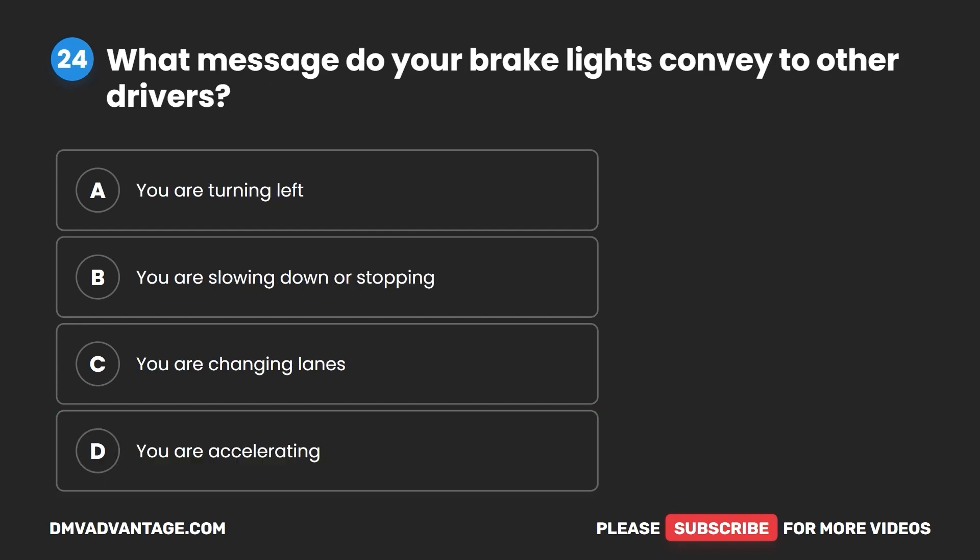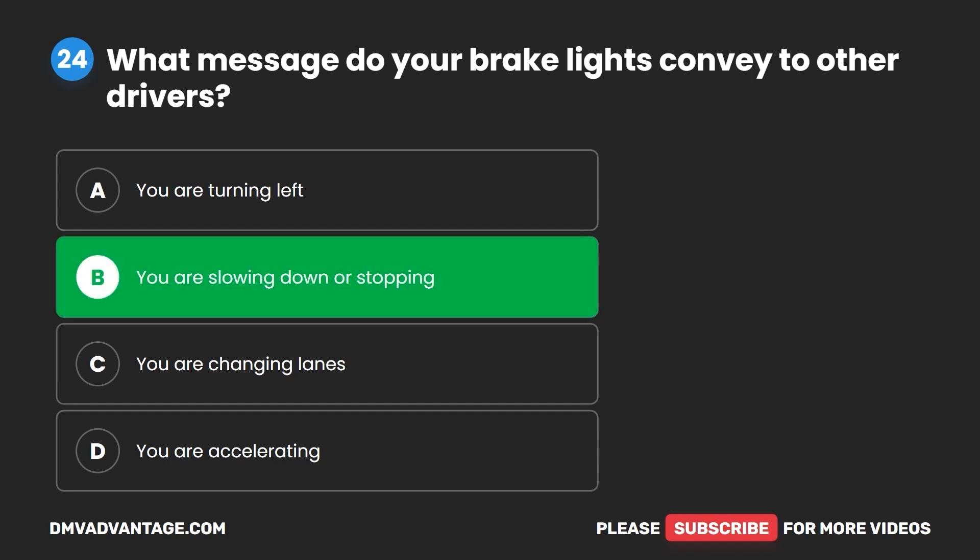Question 24. What message do your brake lights convey to other drivers? A. You are turning left. B. You are slowing down or stopping. C. You are changing lanes. D. You are accelerating. The correct answer is B: you are slowing down or stopping.